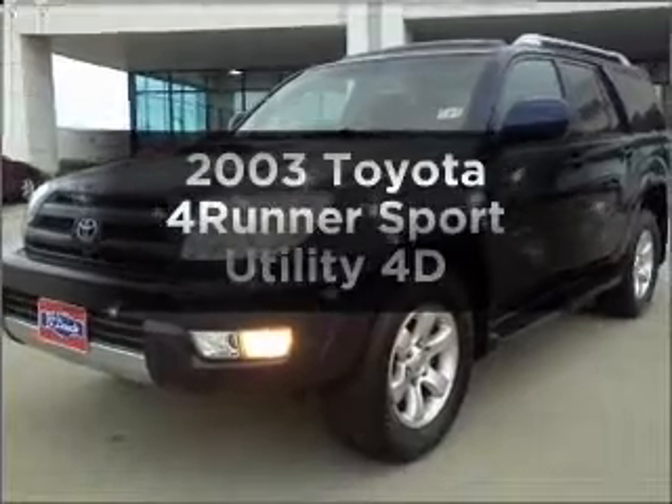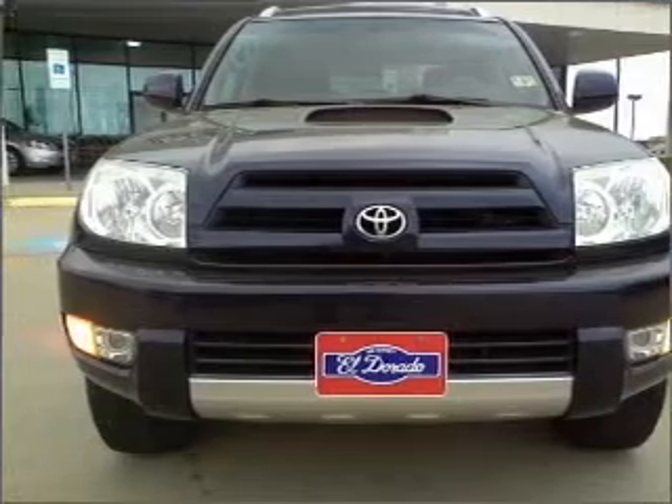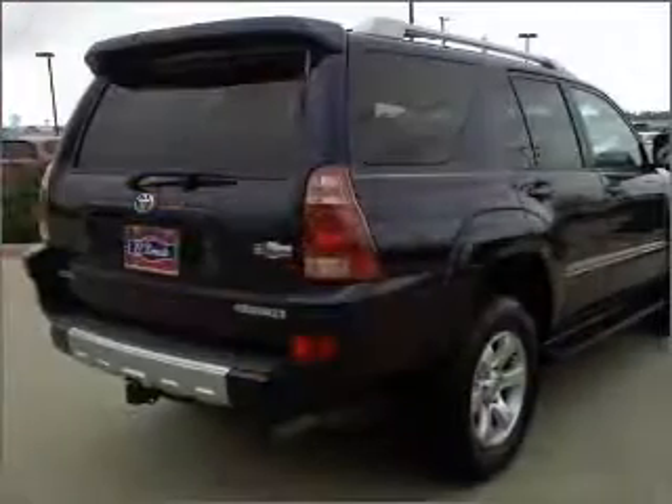Imagine yourself in this 2003 Toyota 4Runner. Find everything you want in a ride under one roof with this vehicle. With a reliable engine that responds smoothly to its automatic transmission. Premium wheels give a more luxurious look.